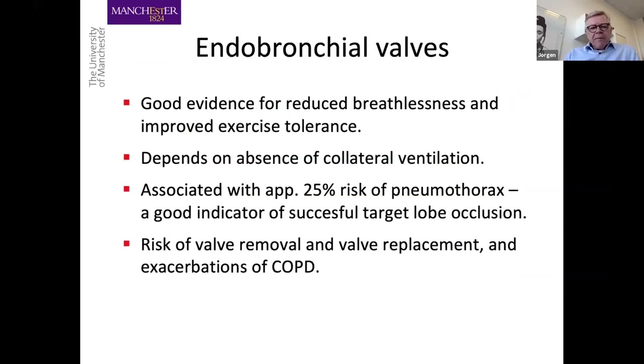With endobronchial valves, there's very good evidence for reduced breathlessness and improved exercise tolerance. A crucial factor is the absence of collateral ventilation. What has been seen as slightly scary but actually should not be is that the procedure is associated with approximately a 25% risk of pneumothorax, which is actually a very good indicator of successful target lobe occlusion. Other risks include valve removal, valve replacement, and in patients not properly selected, risk of COPD exacerbations following endobronchial valve placement.